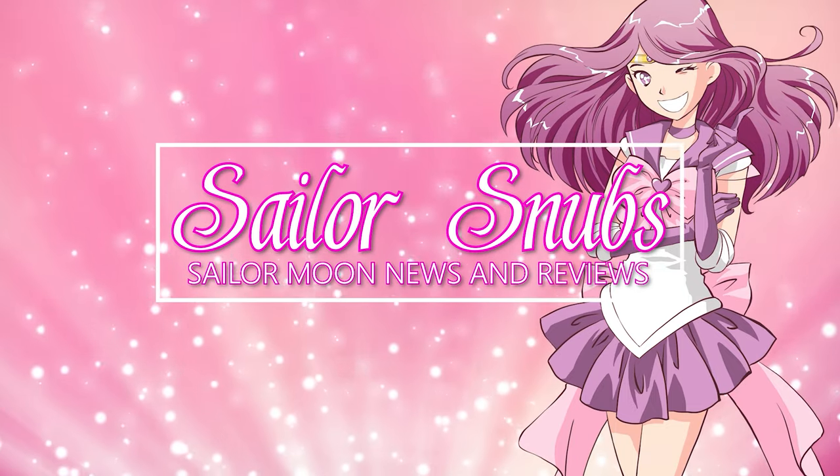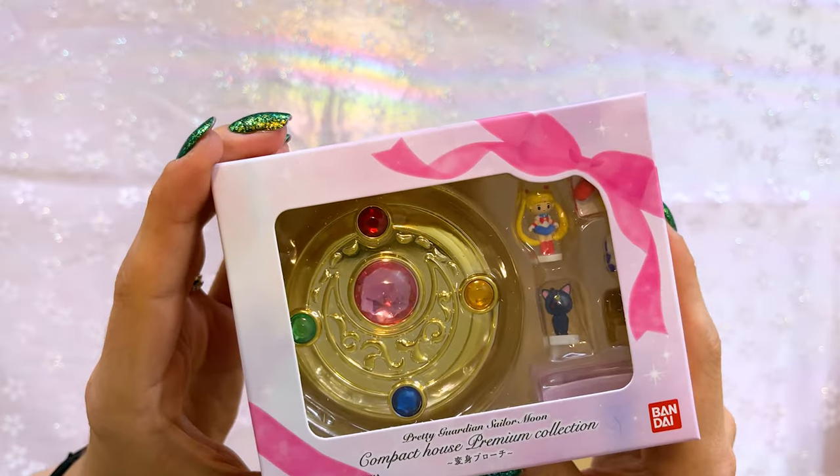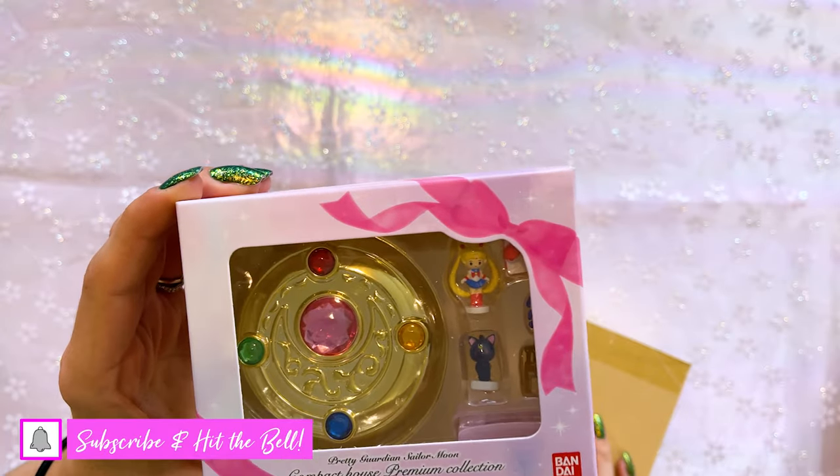These came out last year — they ain't new. They've just been sitting in my room for a very long time. I do want to mention these aren't actually Polly Pockets. They're really called the Compact House Premium Collection, but I'm going to call them Polly Pockets because they're straight up Polly Pockets.